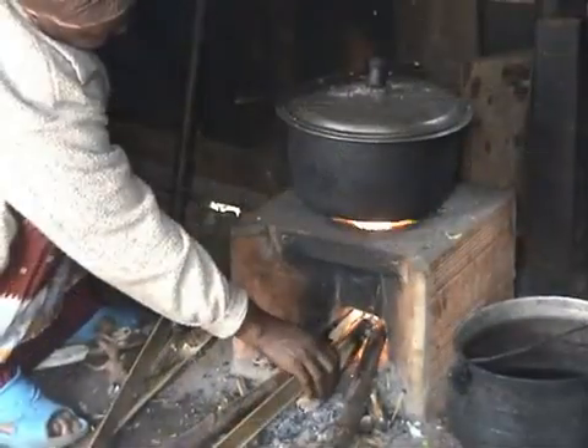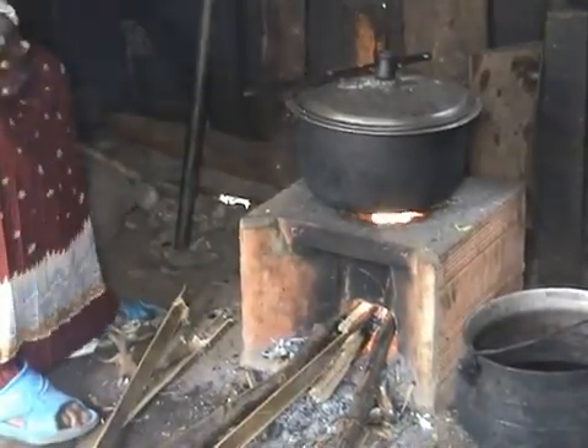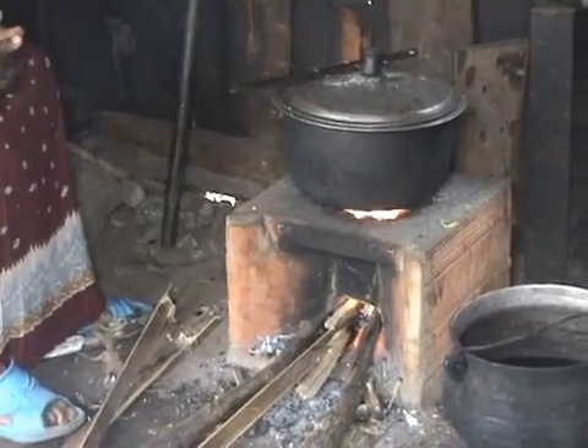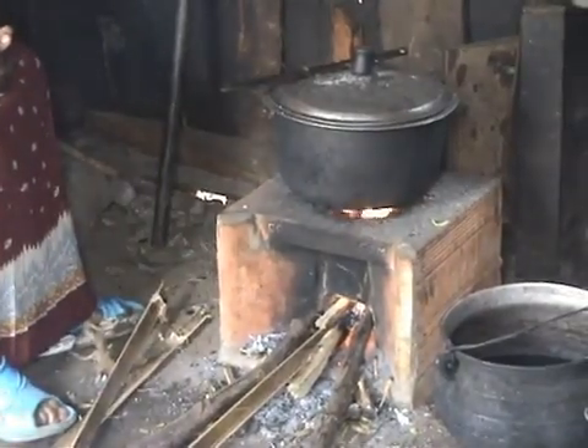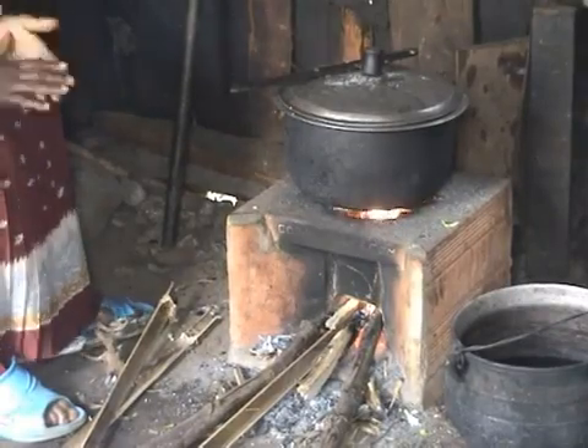The CO2 Balance African energy efficient stove projects replace the three-stone fire with a fuel efficient and clean burning cook stove. This short film explains the process behind the new stoves from raw materials to the finished product.